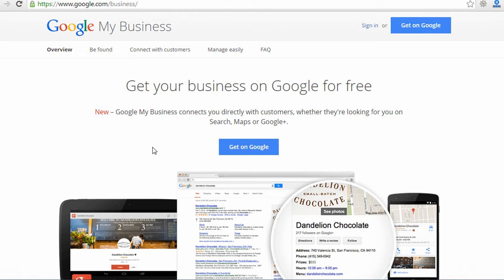When I go there now, it says "Get your business on Google for free," and I can simply click Get on Google.